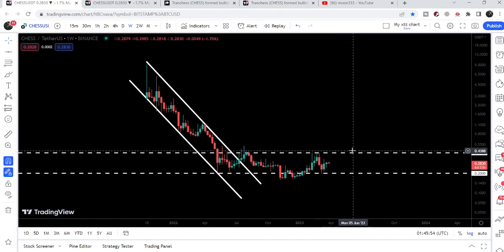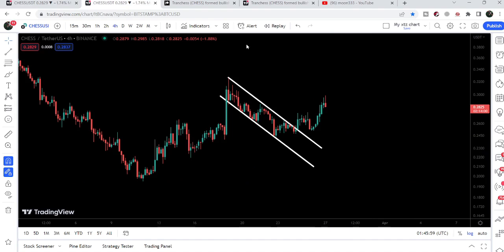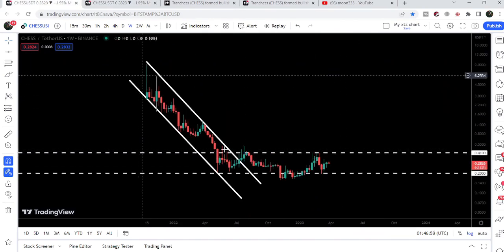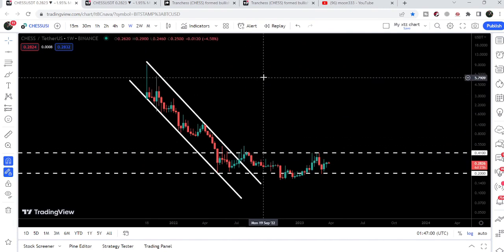There is a probability that the price may reach the next key resistance of 41 cents, because on the smaller time frame we have recently broken out of a channel. This breakout happened on the four-hour time frame chart, and the target for this breakout is approximately 32 cents at the top of the channel. In my view, after this breakout there is also a probability that the price may hit the 41 cent resistance as well.